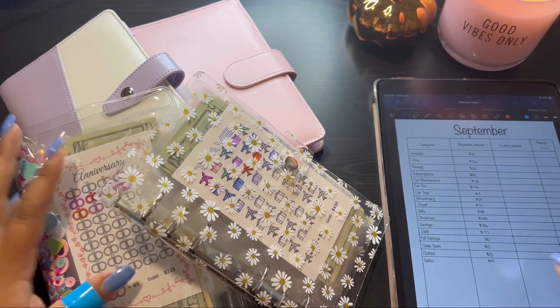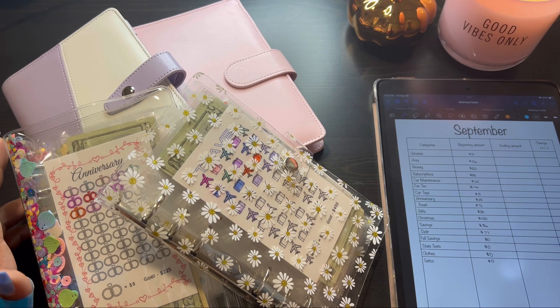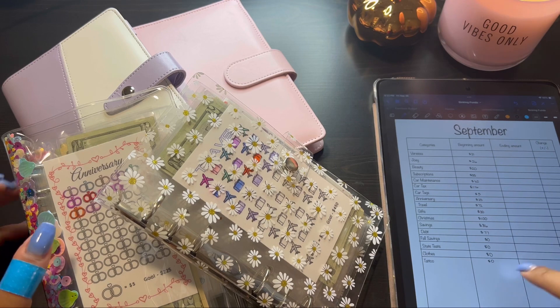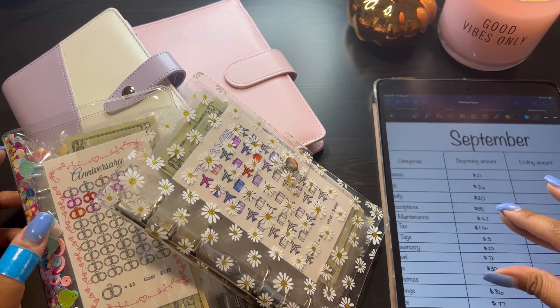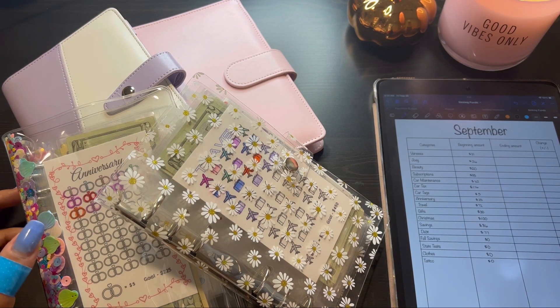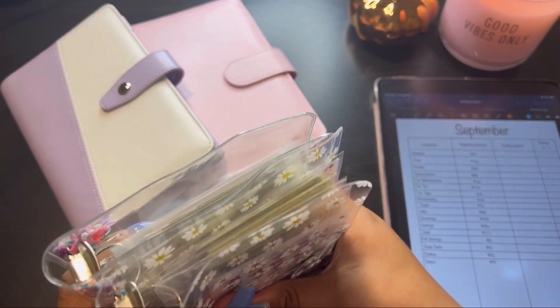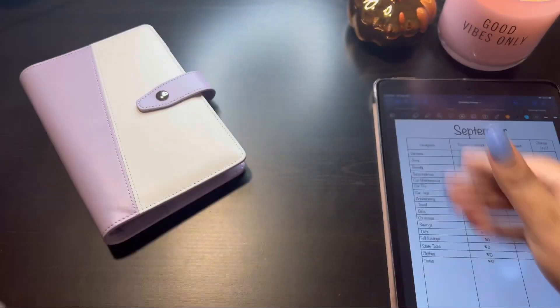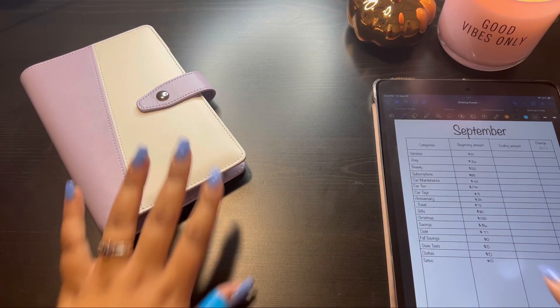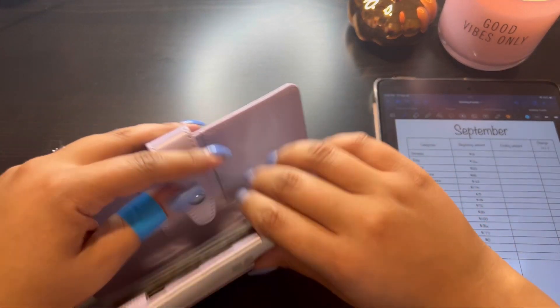Hey guys, welcome back! We are doing our September closeout with our sinking and savings challenges. I have my iPad here with all of our starting balances for September. We might have to go out of order because I have moved some things around in the binders — as you can see there are more binders than our last closeout — and I just haven't had a moment to rearrange my categories. So let's start with our low priority sinking funds.